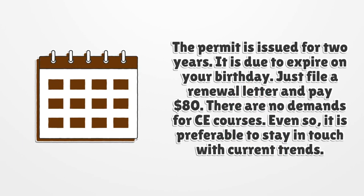The permit is issued for two years and is due to expire on your birthday. Just file a renewal letter and pay $80. There are no demands for continuing education (CE) courses. Even so, it is preferable to stay in touch with current trends.